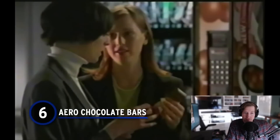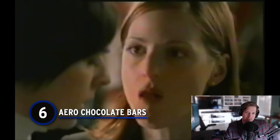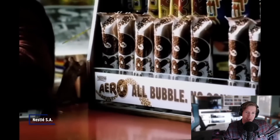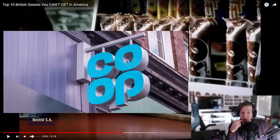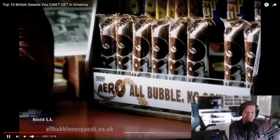Number 6: Aero chocolate bars. Aero bars have made their way over to the United States, but for one reason or another never seem to acquire the same profile they enjoy in the UK. I have tried these — I definitely remember being at a co-op in London. All bubble, no squeak. I like it.